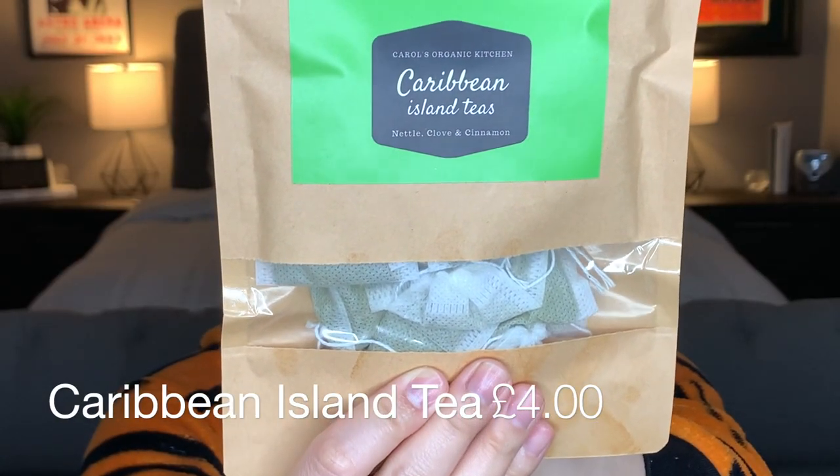Next we have the Caribbean Sea Moss. The sea moss contains 92 of the 102 minerals that the body needs. It's a good source of iodine and protein and great for collagen production, which helps to plump your skin, smooth out wrinkles, tone your skin, and fight the signs of aging. I'm not quite sure if you ingest this or scrub it on your face, but when I find out I'll put it in the description box below.